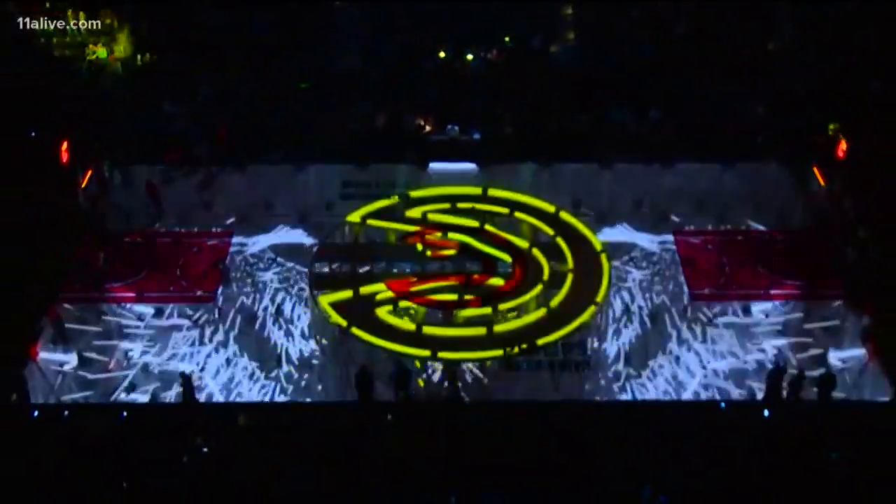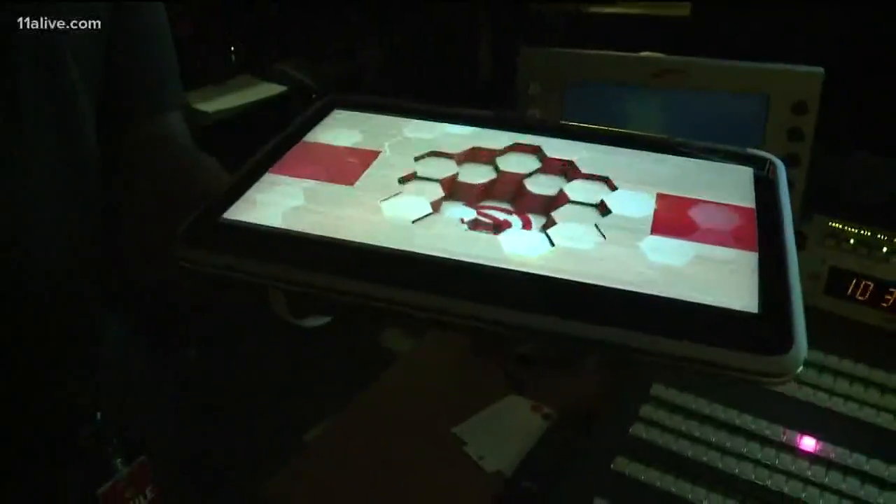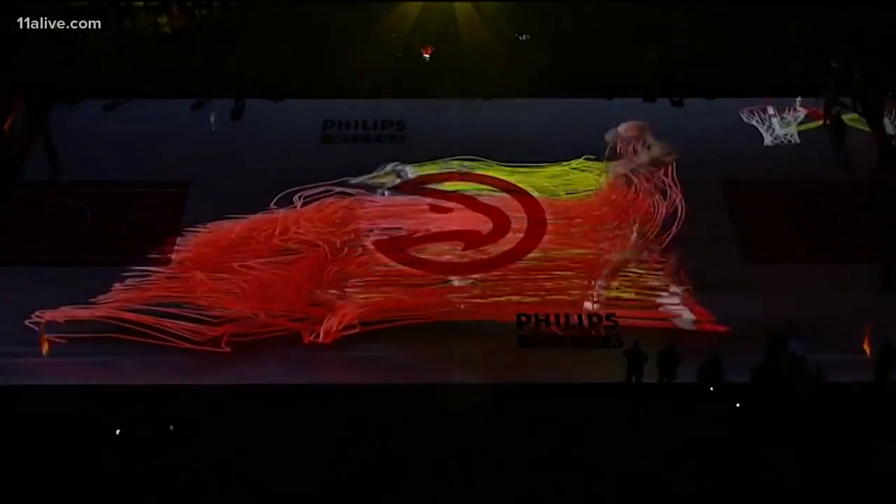For pregame presentations that used to be shown on the Jumbotron, the Hawks video production team now uses the court floor to bring 3D graphics to life. We're basically using a technique called forced perspective. We use it as much as possible to create an augmented reality to complement whatever else we're doing on the court.